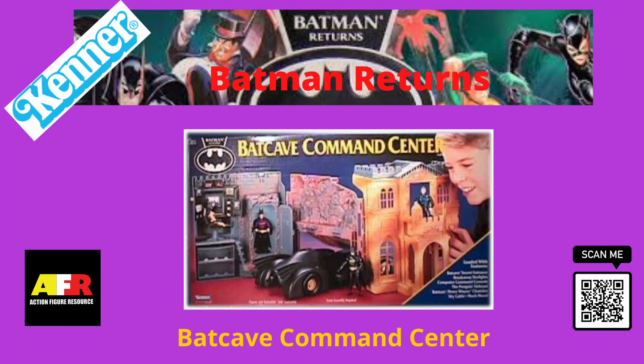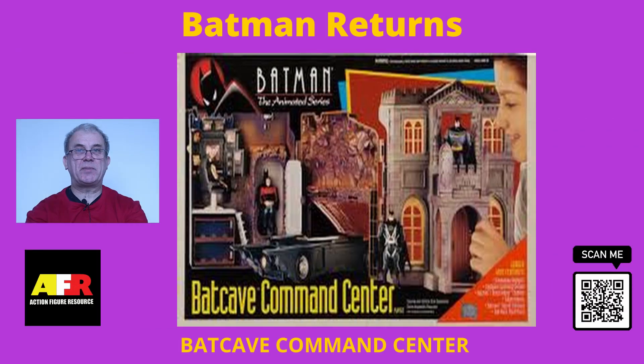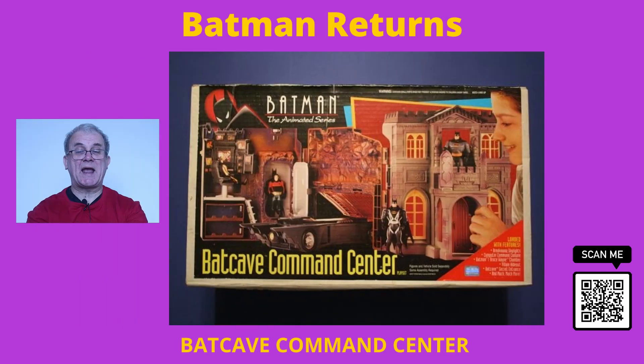Yesterday's toys, today's treasures. The Batcave Command Center or Wayne's Manor playset was only released for a short period of time over the Christmas holidays in 1992. It is therefore extremely rare to find a mint packaged version of this variation.